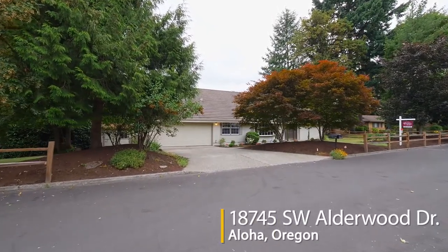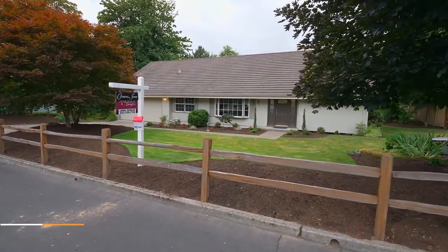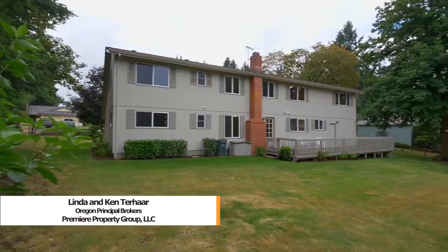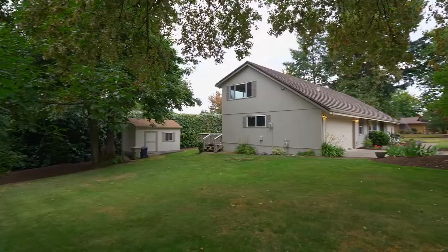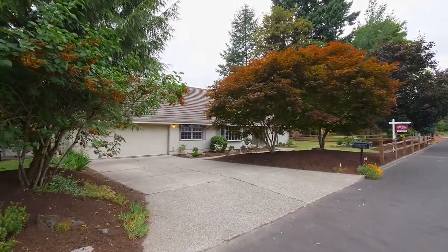Welcome to this beautifully remodeled home in a quiet, desirable neighborhood. It's situated on a third of an acre, surrounded by mature trees and lush grass on a level lot. The extra-long driveway provides additional parking.